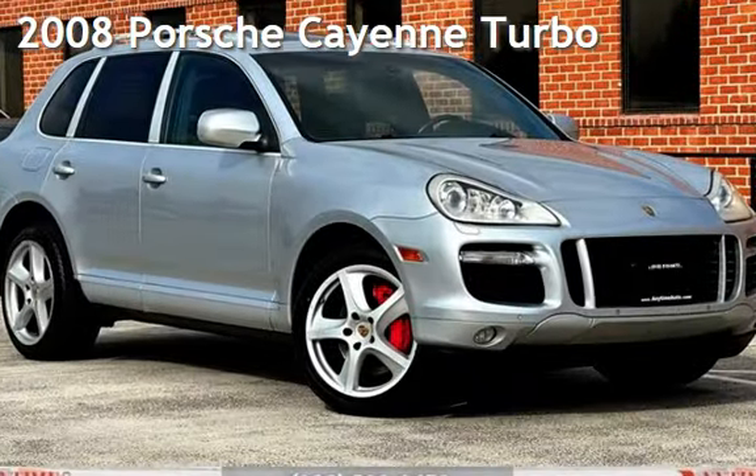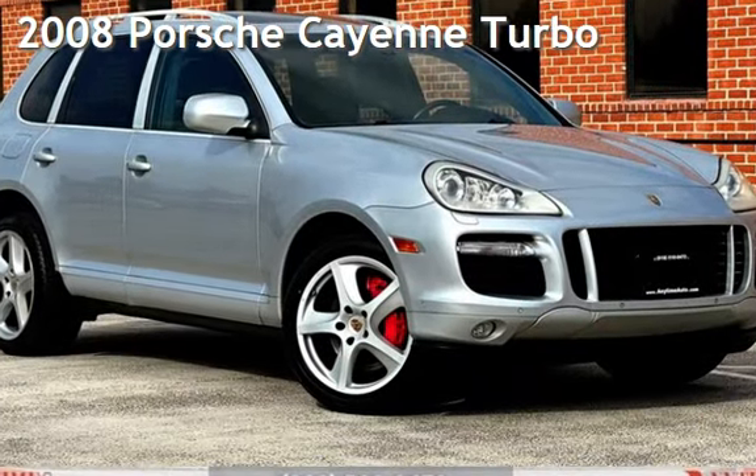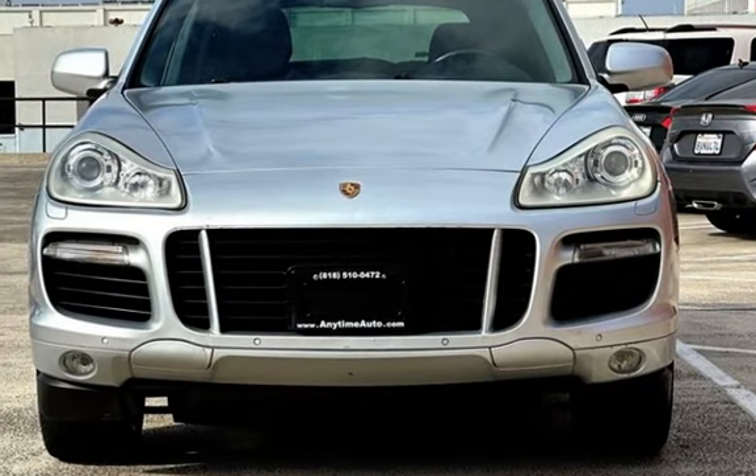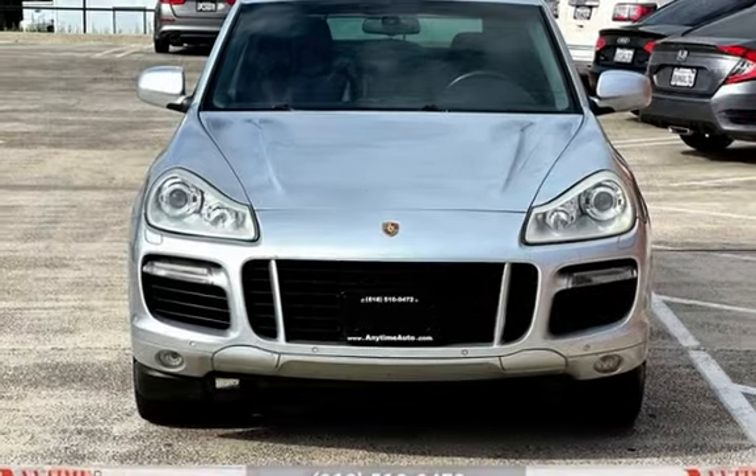Presenting a pre-owned 2008 Porsche Cayenne. This four-door SUV has an eight-cylinder, 4.8-liter V8 engine, with all-wheel drive, and an automatic transmission.